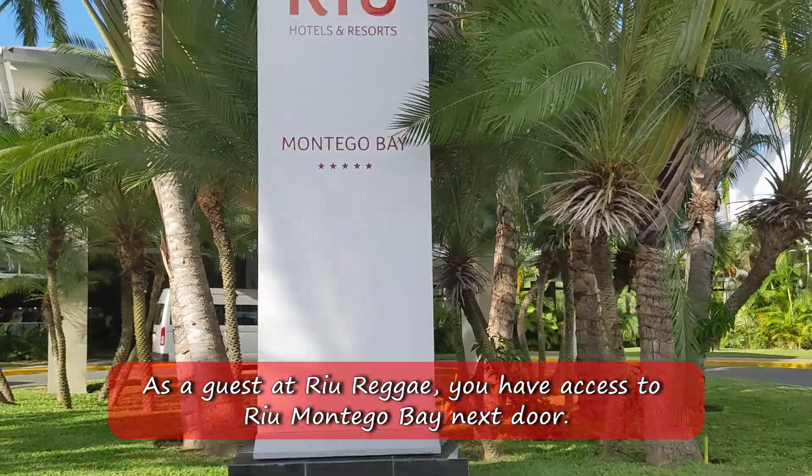But there is also a Riu Montego Bay. Did I mention that we have been here since 1 o'clock? Cheers, babe. And I've had a few drinks. So there's that.